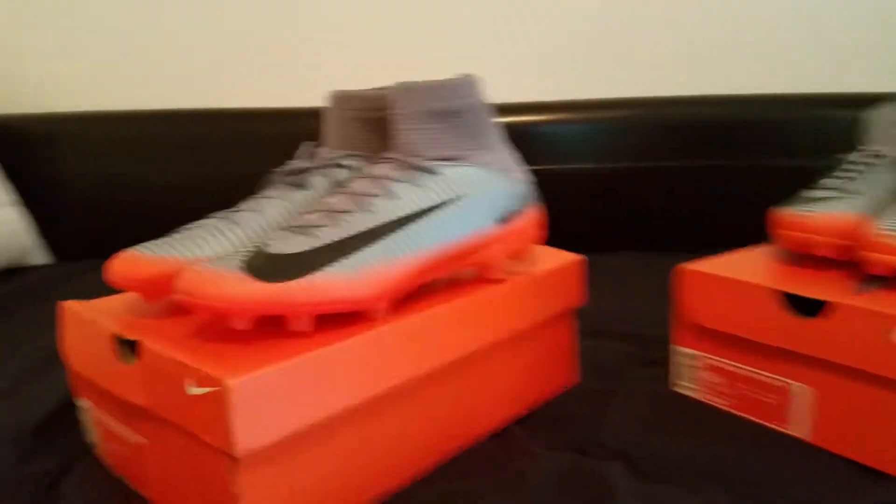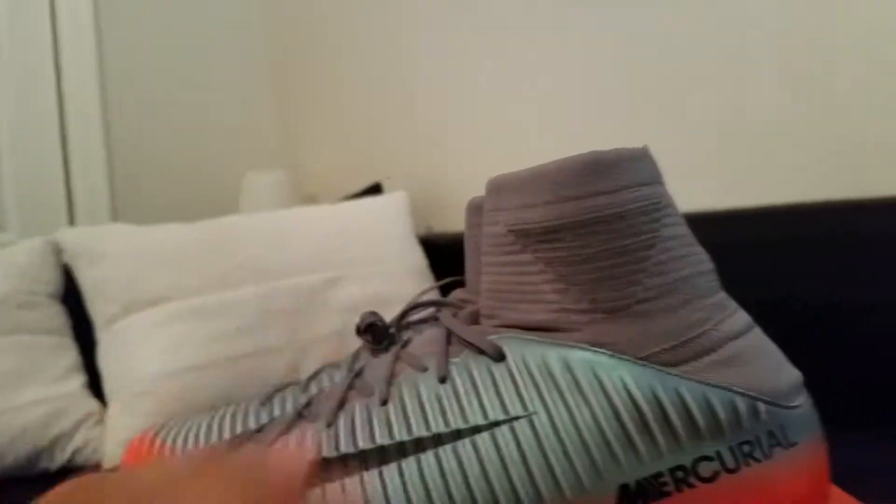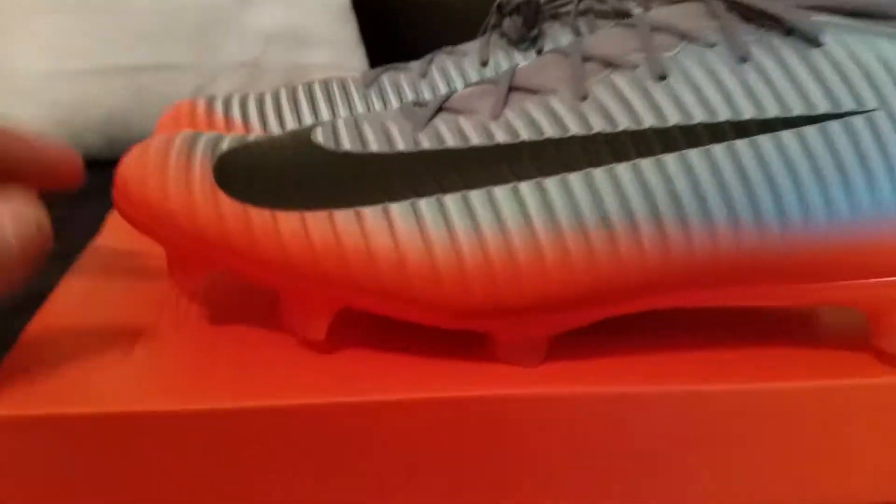Alright guys, there it is. As you can see, the difference is that the sock on my shoe has a little bit more cushion than on his shoe, and it's got a little bit more of a touch feel, and then it's got a little bit more on the back of the shoe.